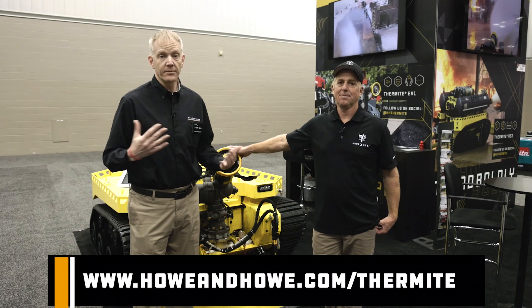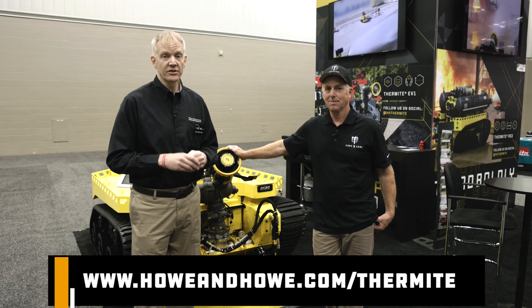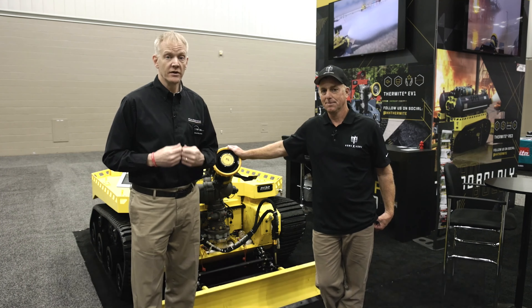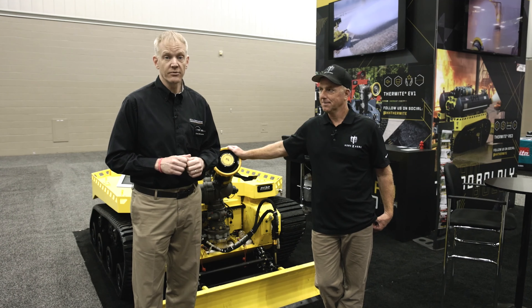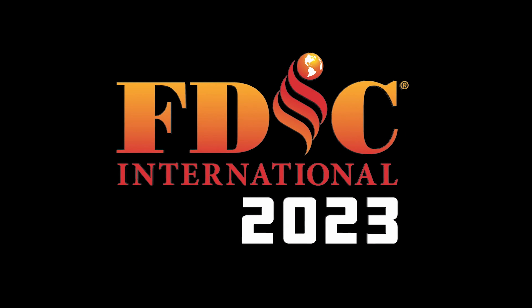Thank you very much, Captain Dede, for taking some time out to talk to us about this. If you would like any other information on products from Howe and Howe, visit howeandhowe.com/thermite. Again, this has been Chris McLoone, FDIC International 2023. Have a good one and stay safe.